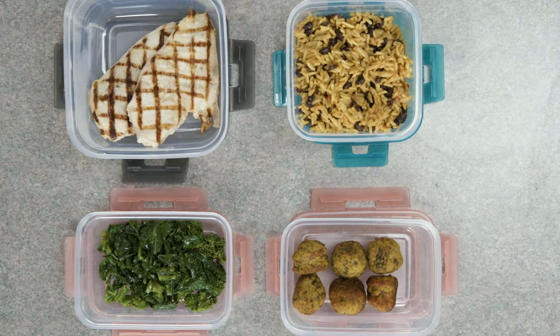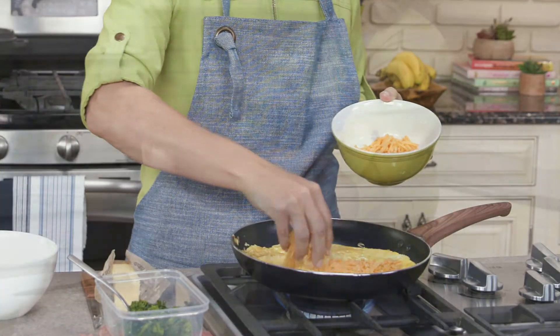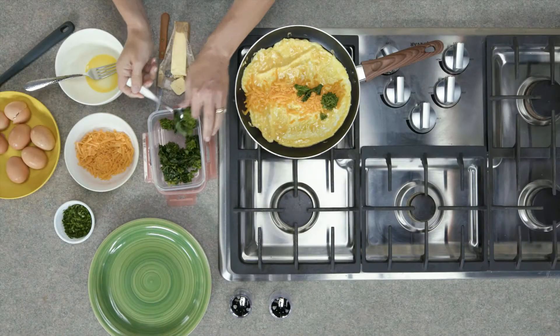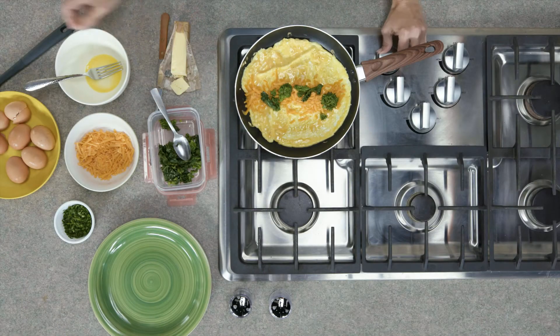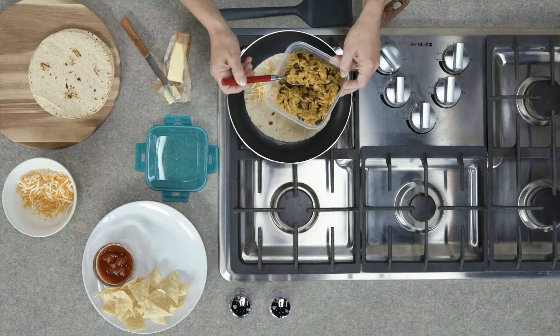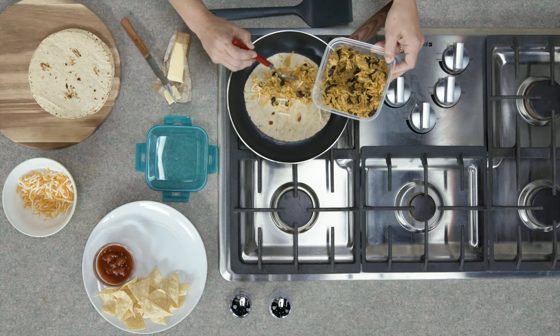Cooked meats and vegetables are common leftover items, and luckily there are many tasty ways you can enjoy these leftovers — some you might never have even thought of. Use your leftover meats and vegetables to make omelets the next day, fill a sandwich or a panini, or top a pizza and give it extra zing. They're also great inside a burrito or a quesadilla.